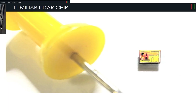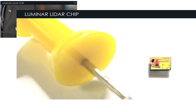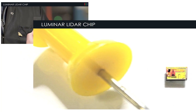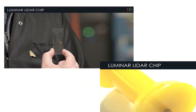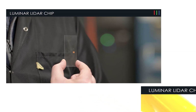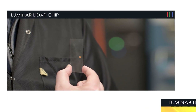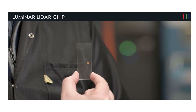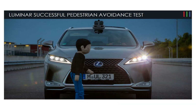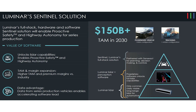Luminar develops laser sensors that enable autonomous driving. The technology it uses is called LiDAR, which stands for light detection and ranging. It is a remote sensing method that uses light in the form of a pulsed laser. LiDAR determines the distance between itself and an object by monitoring how long it takes a pulse of light to bounce back. The company has extensively tested its technology to ensure safety even in the most challenging conditions.